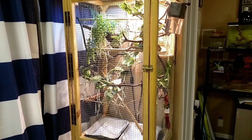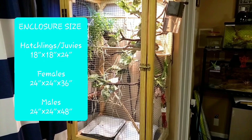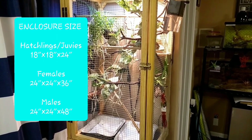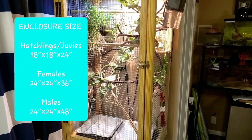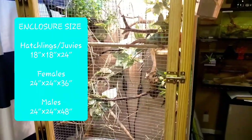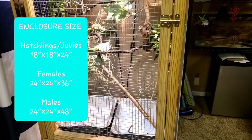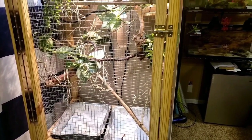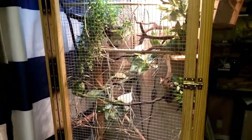For enclosure size: females won't get quite as big as males, so you can get away with 24 by 24 by 36 inches. For a baby or hatchling you can use an 18 by 18 by 24. For a male you want a minimum of 24 by 24 by 48. And obviously in all these situations, bigger is better.